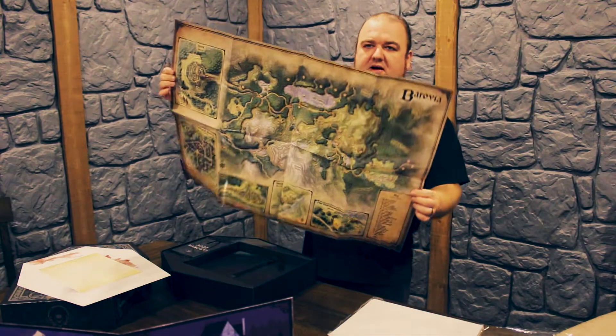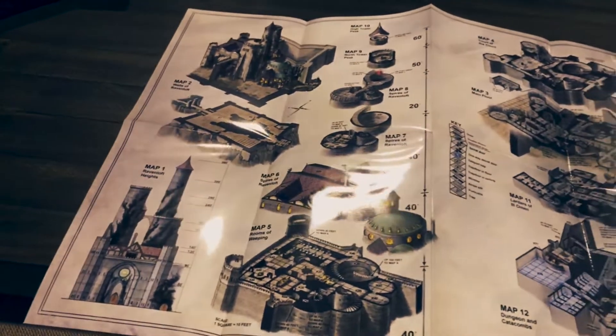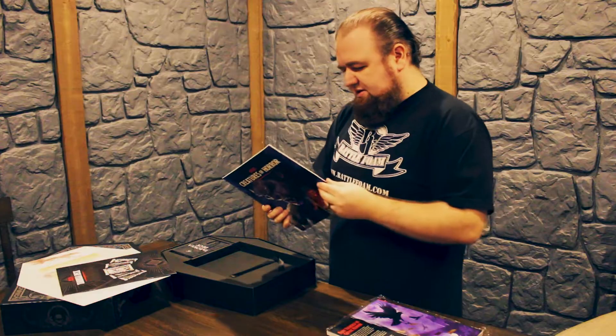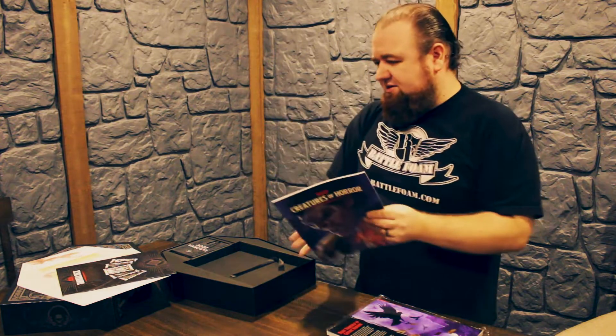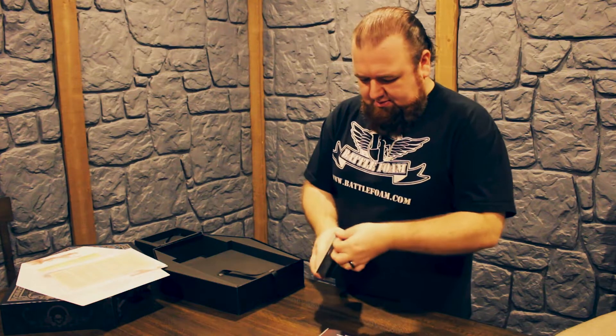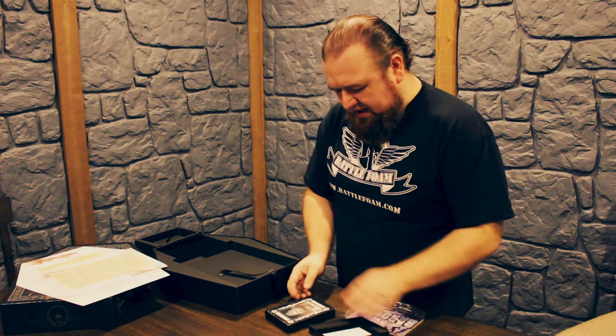Got some creatures on the other side, all the useful tables — nice specific stuff. There's a poster of Barovia, the castle interior on the other side, and the maps of the Barovia side as well. It's always handy to have the creatures separate so you're not flipping and looking. These cards are supposed to be a proper sized deck, which is the first time.